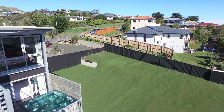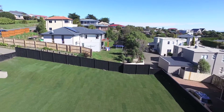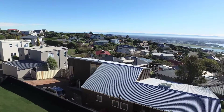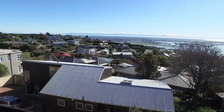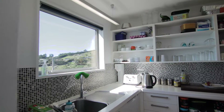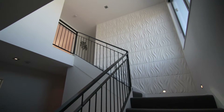Situated in an enclave of upmarket homes on the upper slopes of Mount Pleasant, the combination of breathtaking views, contemporary living and future possibilities makes 1 Medley Road a very special package. Early inspection is recommended to give you time to consider all the possibilities on offer before auction day. Please contact me for viewing times and further details.